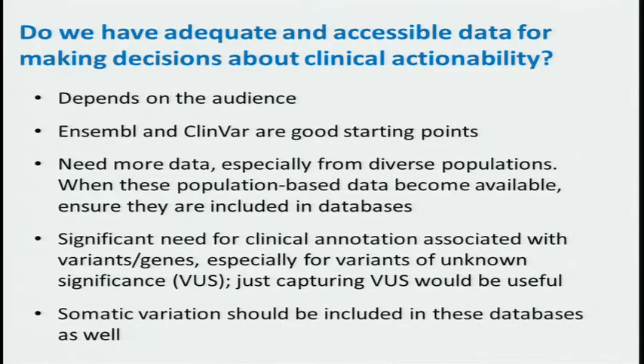Do we have adequate and accessible data for making decisions about clinical actionability? The answer is it depends on the audience — there are some starting points. ClinVar has been mentioned previously, and Ensembl is a European equivalent. These are good starting points, but they probably don't have all of the information and certainly don't have the annotation and updating functions that would allow us to know that information about a specific clinical action intervention is supported by good evidence and is up to date.